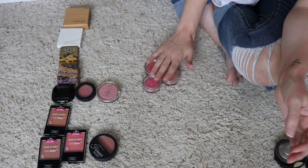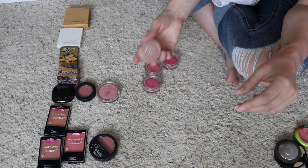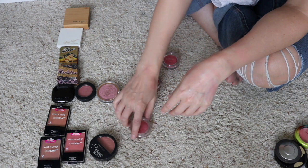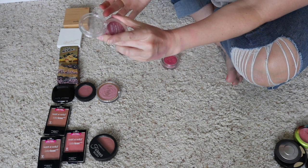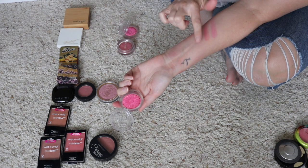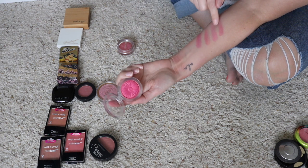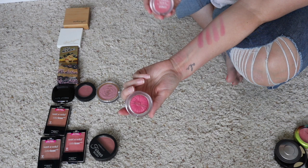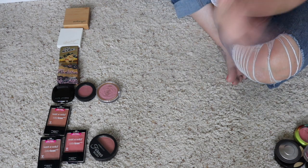I have four of the Clinique Cheek Pop — this is my absolute favorite formula for blush. I'm definitely keeping most of these, but two of them look very similar so I'll take a closer look. Keeping Nude Pop — very unique, just a nice nude color I wear all the time. Next is Rosy Pop, then Plum Pop — that one's a lot more pink and very different, so I'm keeping Plum Pop. The last one is Berry Pop. Looking at the swatches, Rosy Pop and Berry Pop are similar — not identical, but I don't need both. So I'm going to get rid of Berry Pop and keep Rosy Pop. They're just too close.